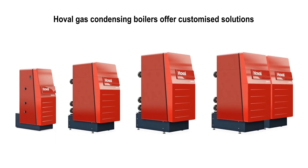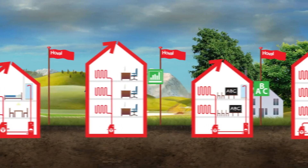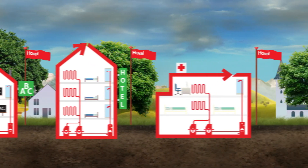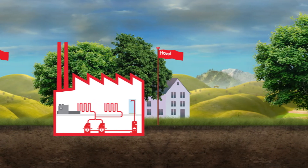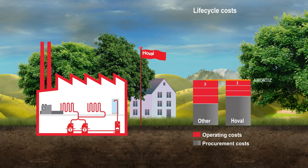With a capacity range from 15 kilowatts to 2 megawatts, the Ultragas is ideal for applications ranging from residential dwellings through to offices, schools, hotels, hospitals and industrial facilities. Hoval's innovative control system additionally optimises the overall consumption of the heating system. This results in reduced life cycle costs and a faster return on investment.